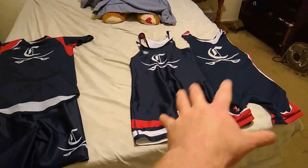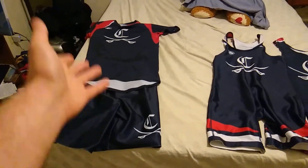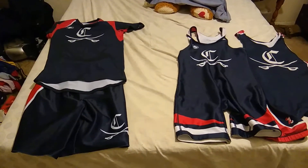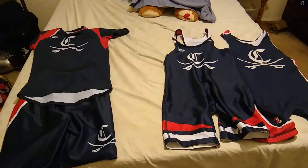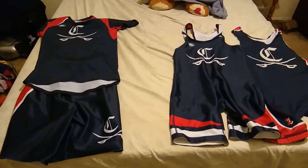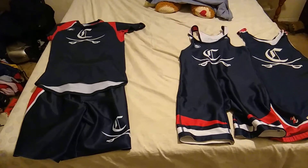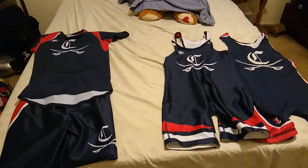Comparing the two: this is a singlet, and this is what some people call a doublet because it's two pieces. I'm not going to get into which is better or worse. I just wanted to make an update video on this topic since it's popular and revisit it.